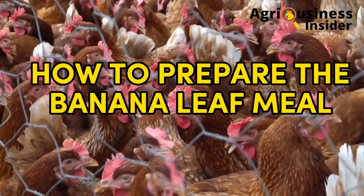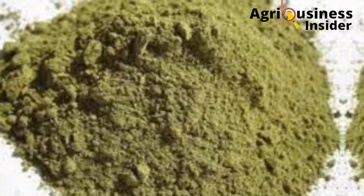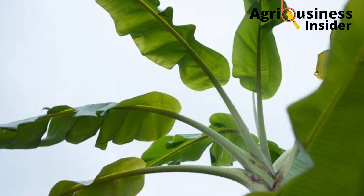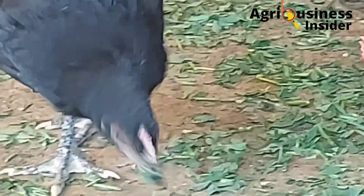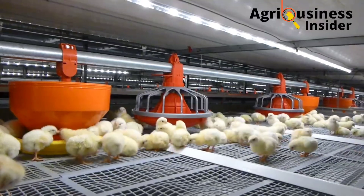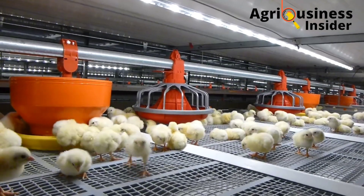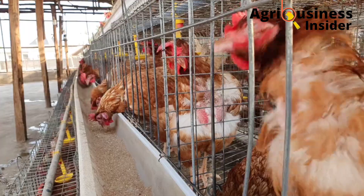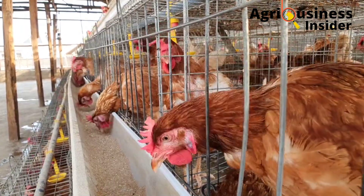How can we prepare banana leaf meal in powder form? Collect fresh banana leaves by cutting them from the banana tree, then remove the stalks and separate them from the leaf. Wash the leaves with clean water. After washing, dry the leaves under shade. Once dry, grind them into powder form — and it is in this powder form that you can add them into the chicken feeds.